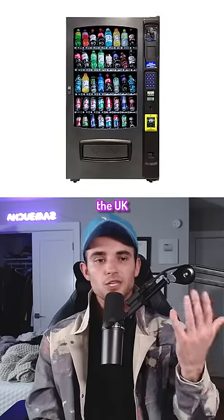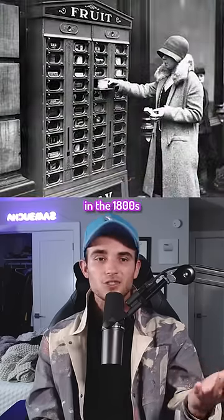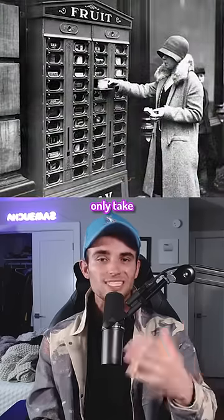Prior to modern vending machines, the UK had their own versions in the 1800s that only dispensed fruits and would only take coins.